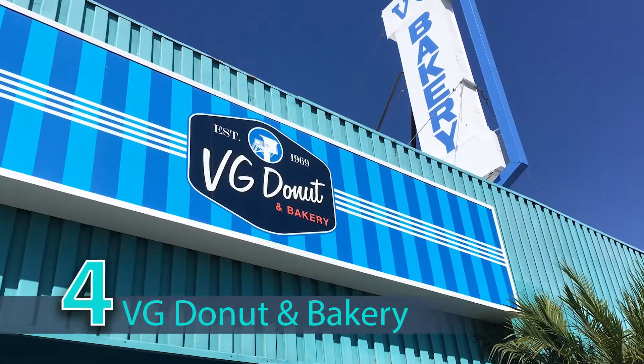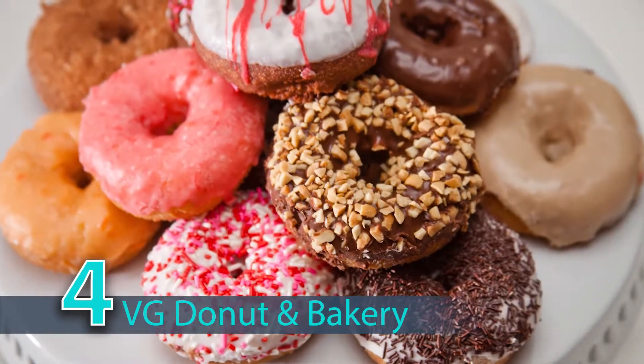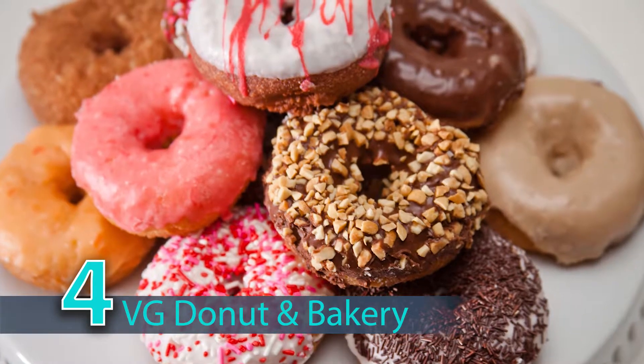Fourth, I'd like to talk about VG's Donuts right next door. Stop by there for dessert afterwards. I'd definitely suggest getting the hot apple fritter or the blueberry maple bar — which is how I got this body, a lot of those.